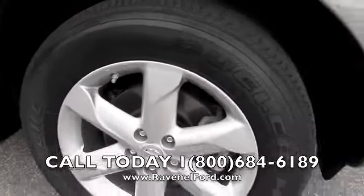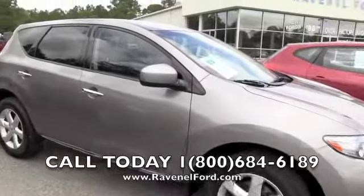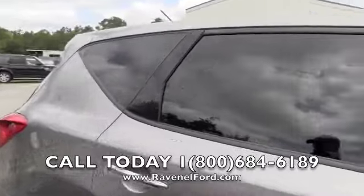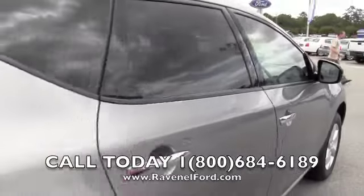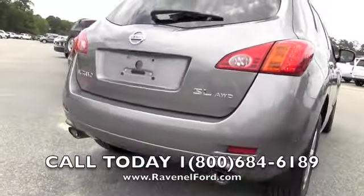They're 235 65-series tires with an 18-inch alloy wheel. Rear tinted privacy glass all around. So far in great shape — no major dents, dings, or scratches. Again, it's an SL all-wheel drive with dual exhaust in the back.